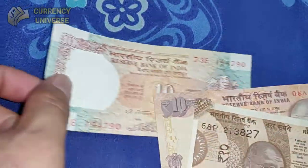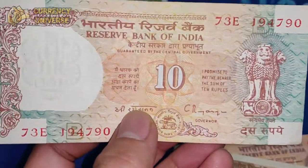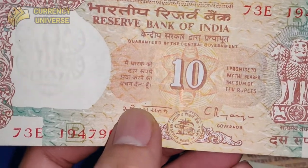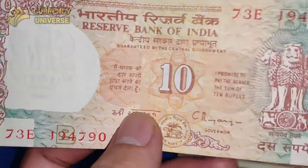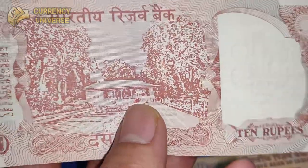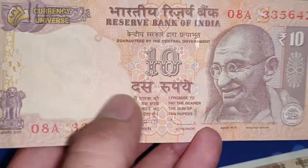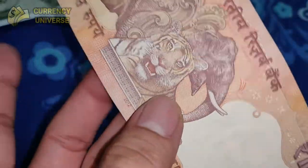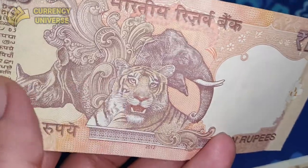The next version of the 10 rupee note is one I also used many times during my childhood days, but unfortunately it is not much available now. Here is the front side and the back side. Another version is the Mahatma Gandhi series 10 rupee note — a very beautiful banknote. The back side has lots of animals depicted all across it.